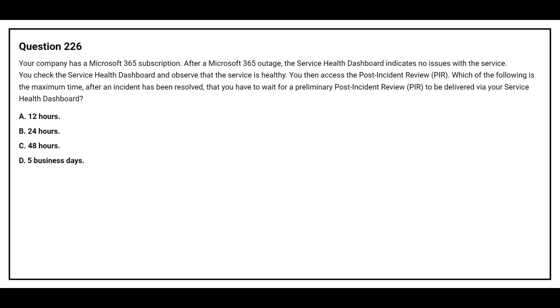Question number 226. Your company has a Microsoft 365 subscription. After a Microsoft 365 outage, the Service Health Task Board indicates no issue with the service. You check the Service Health Task Board and observe that the service is healthy. You then access the Post Incident Review. Which of the following is the maximum time after an incident has been resolved that you have to wait for the Preliminary Post Incident Review to be delivered via your Service Health Dashboard?